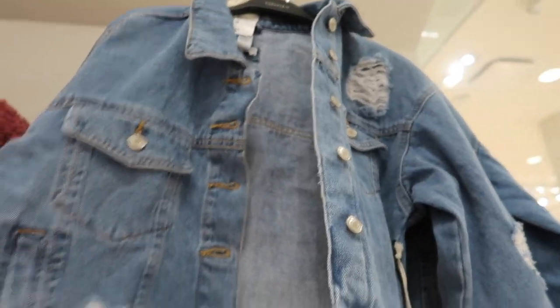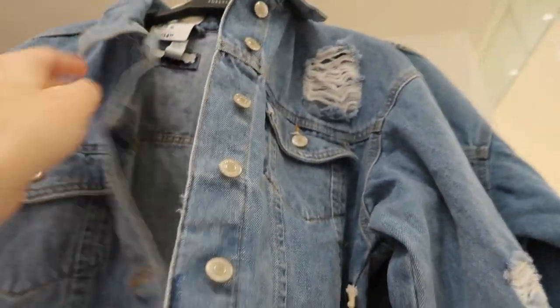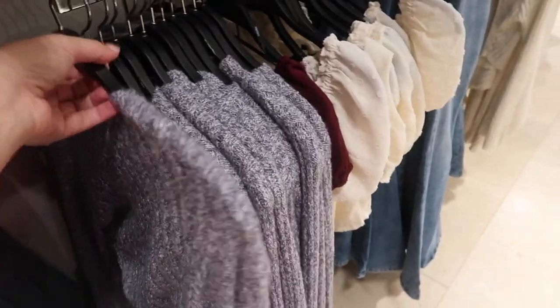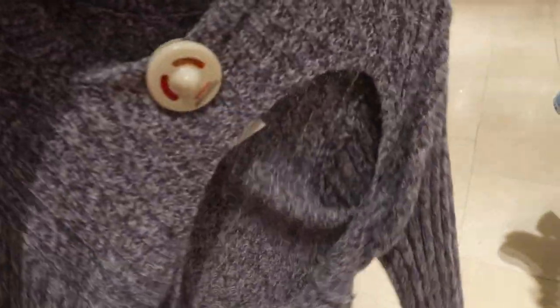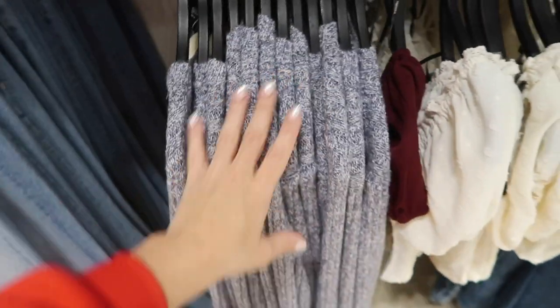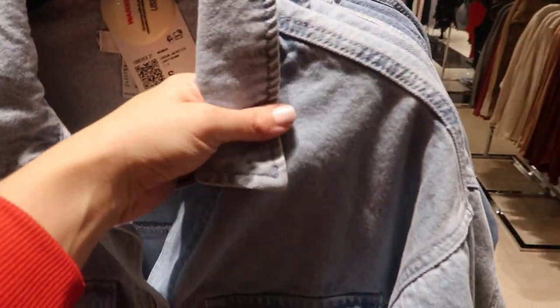The denim jacket is also new — raw hem, lots of distressing on the sleeve — $34.99, also comes in black. Here's a new transition piece: higher neck, really thin, stretchy, super soft sweater with a tie back detail. Not sure of the price but if it's online it'll be linked below.